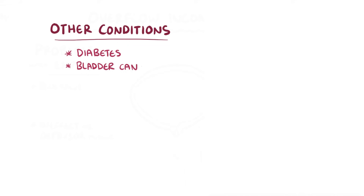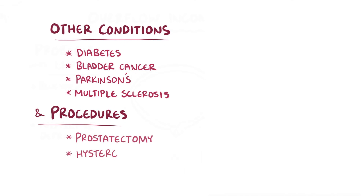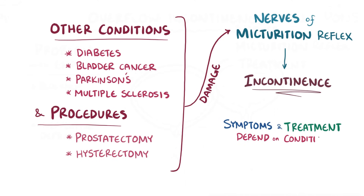Finally, there are various conditions like diabetes, bladder cancer, Parkinson's, and multiple sclerosis, as well as procedures like prostatectomy or hysterectomy that can damage the nerves involved in the micturition reflex, ultimately leading to urinary incontinence. The symptoms and treatment for these problems depend on the exact condition.